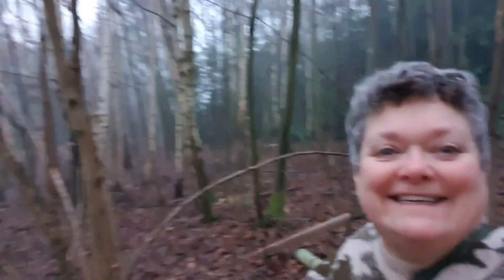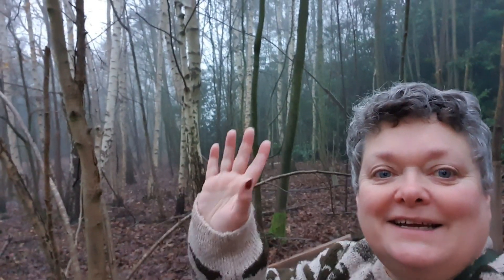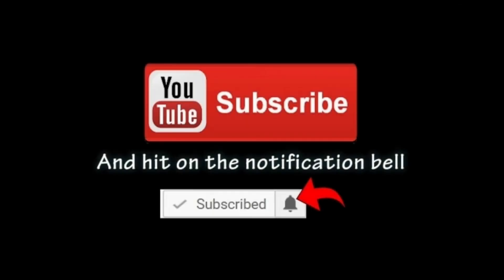There we go - lovely day, lovely day in these lovely woods near York. Bye!